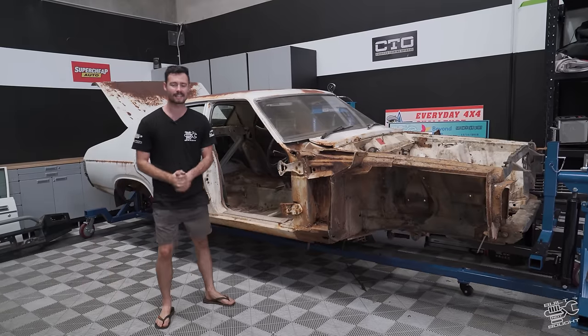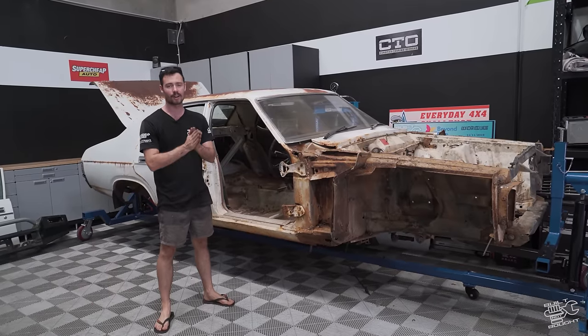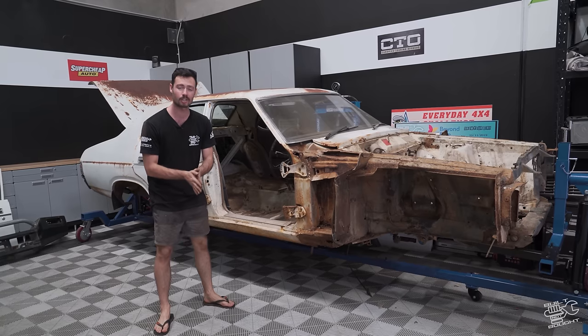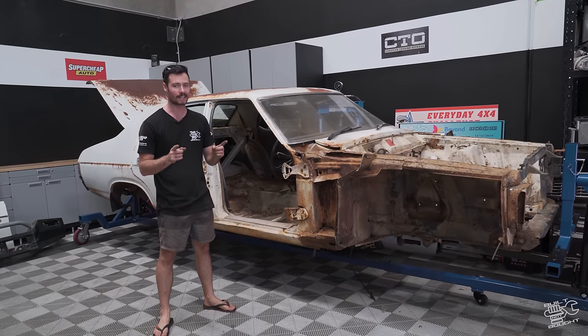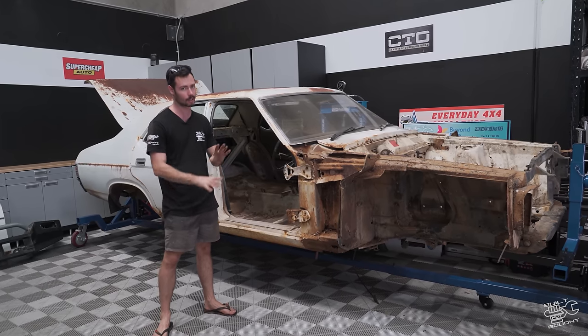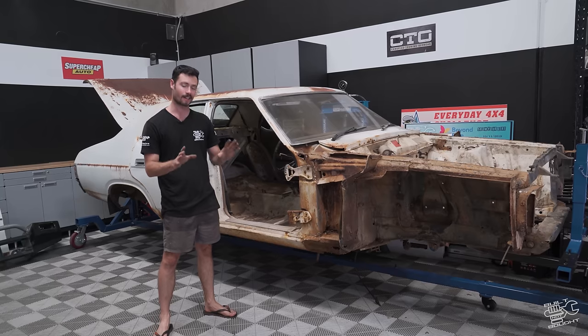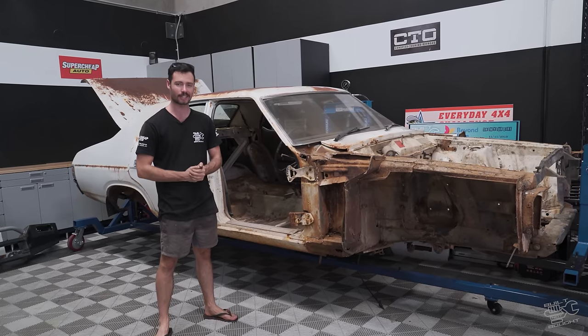Alright, there we are. The car is on the rotisserie. That pretty much wraps it up for the first episode of this XC build. If you guys enjoyed, please hit that subscribe button, like and share the video. Next week is super exciting — we're going to clean this thing up, but we start focusing on what's going to go on underneath this car. And that's right, we are building a chassis for the XC. So stay tuned for that. See you in the next episode.